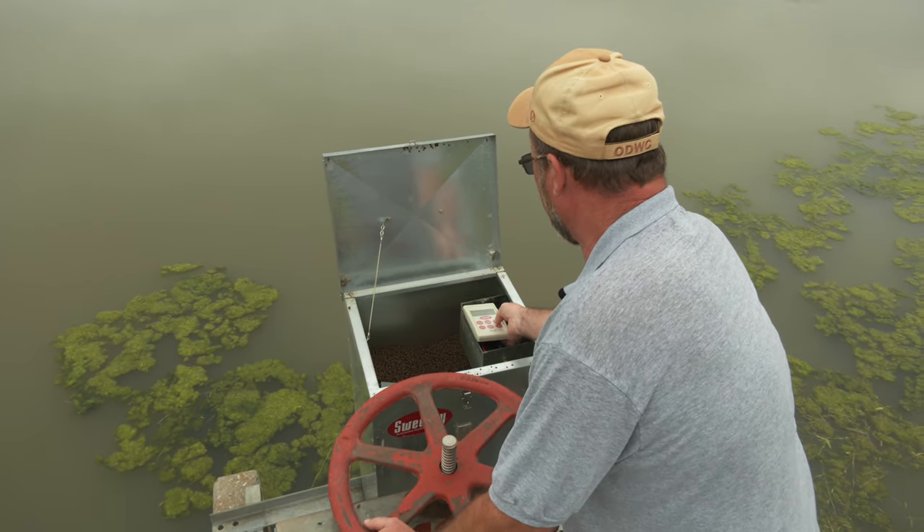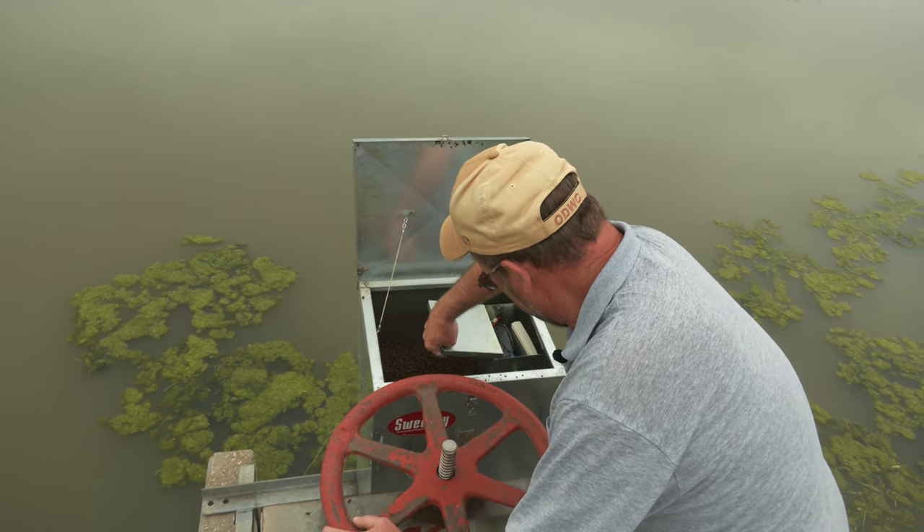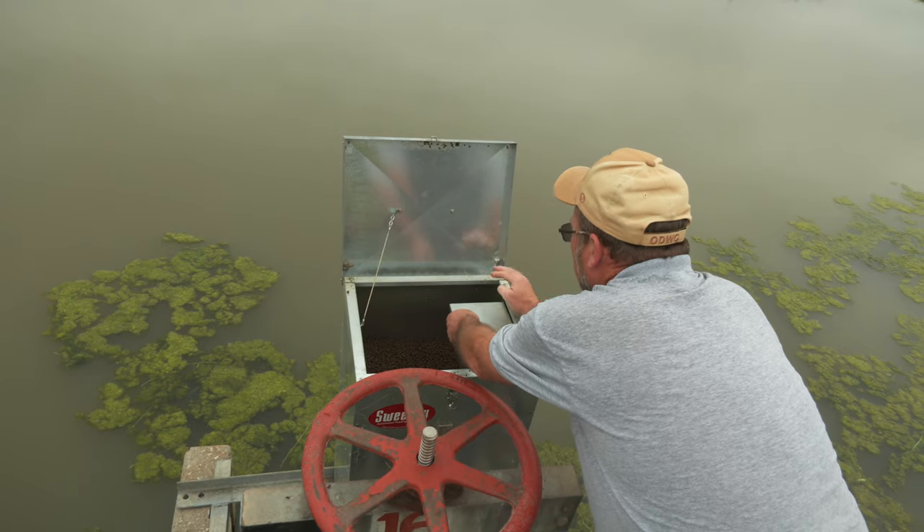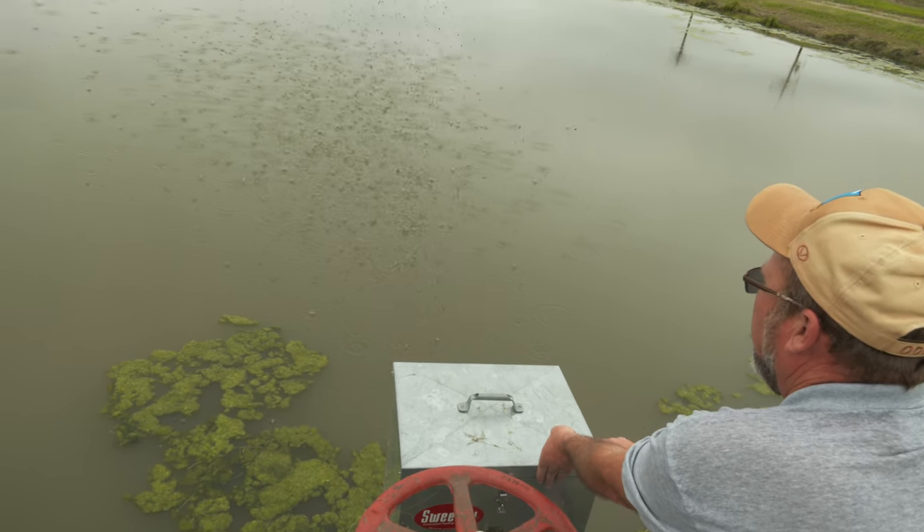They're about five to five and a half inches long. Within a month we'll be pushing over six inches, and at that time we will harvest these fish to be stocked.